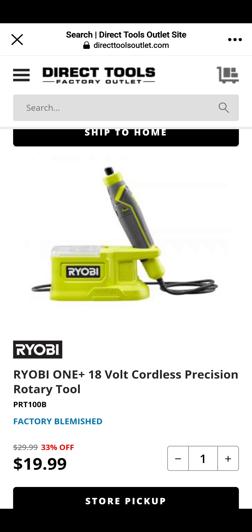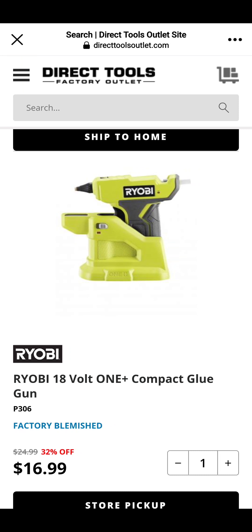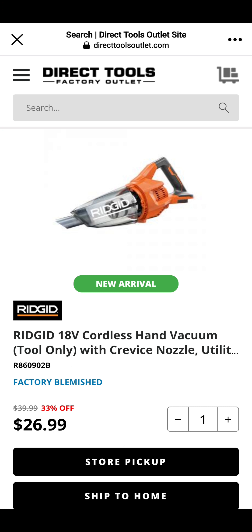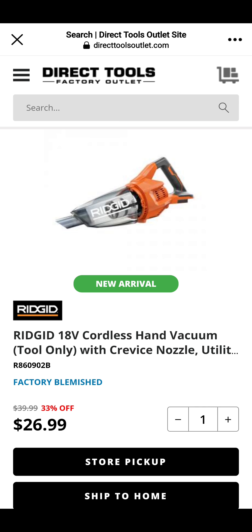A little cordless precision rotary tool — nice little tool; I've seen other people use it and they swear by it — $20. It's worth taking a chance on, folks. RYOBI glue gun — if you're a hobbyist, woodworker, or into crafts, you know hot glue comes in very handy. $16.99 for the RYOBI glue gun. And the RIDGID Vacuum at $26.99, again at Direct Tools.